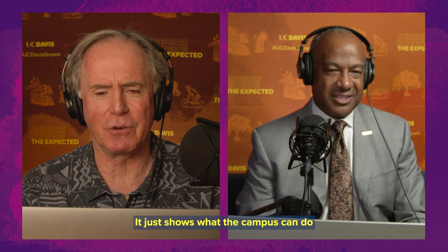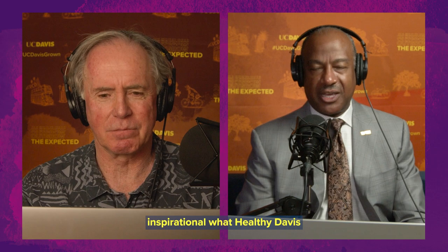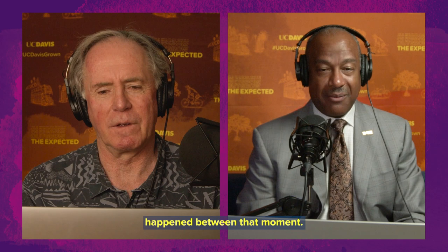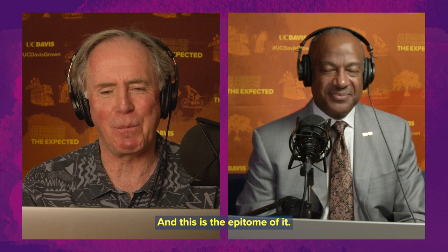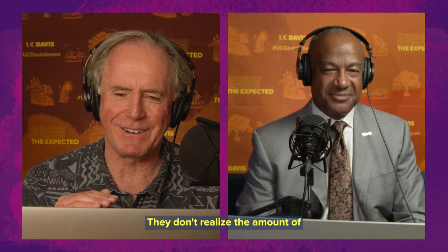It's so inspirational what Healthy Davis Together has been able to do. People come to get their test, they just spit into the tube, and 24 hours later they get an email. But so much has happened between that moment. People don't realize how much it takes to make this university run smoothly, and this is the epitome of it. They just come in, they spit — it's very simple. They don't realize the amount of logistics, even the parking and the traffic flow — everything has been taken care of.